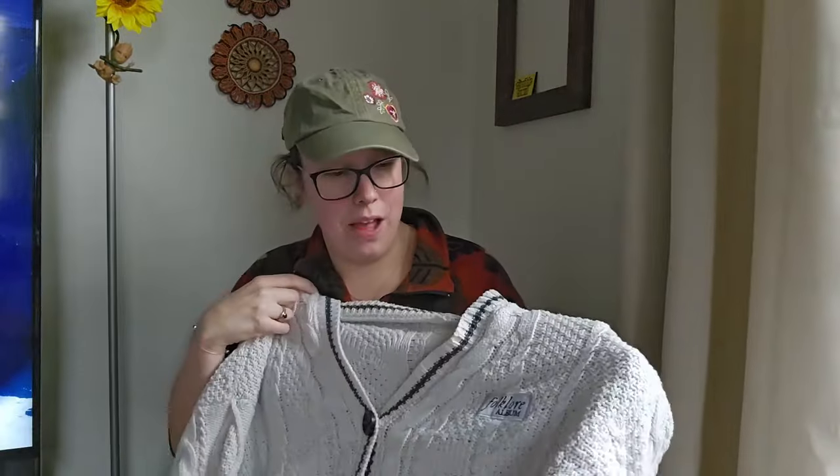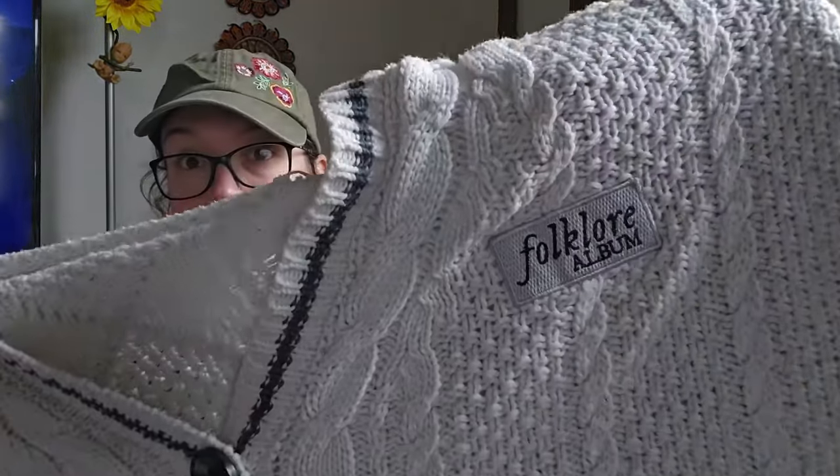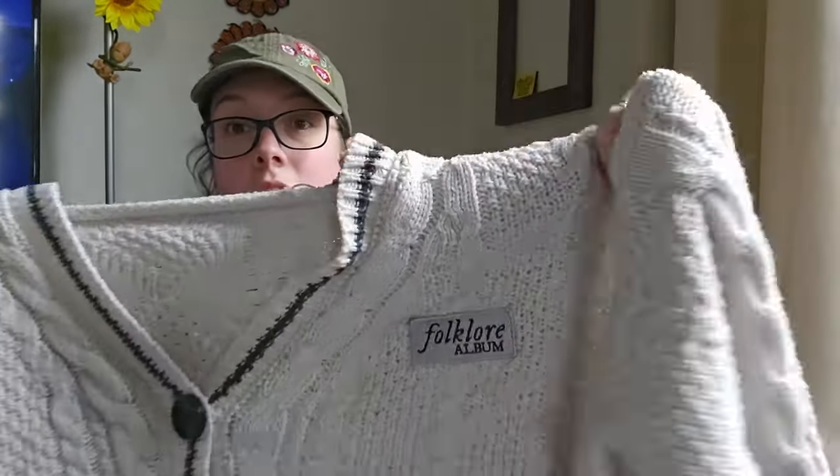We're just going to start with the best piece, the one that's going to pay for my entire trip. I actually technically didn't even find this. My boyfriend was with me the day that we went to the bins and he found this. He brought it over and didn't even know what it was, honestly. He brought it over to me, I saw it and thought: who donates this? But this is a Taylor Swift Folklore cardigan.